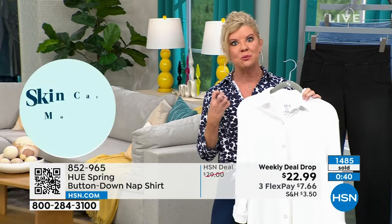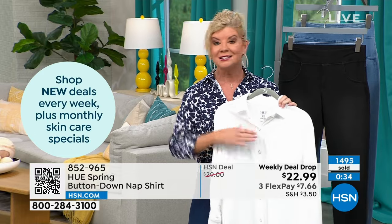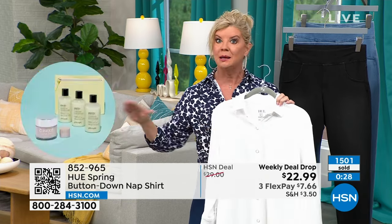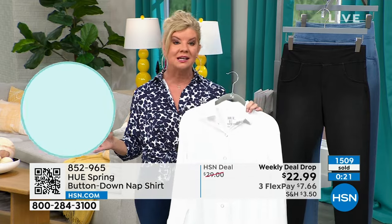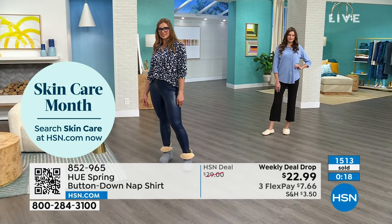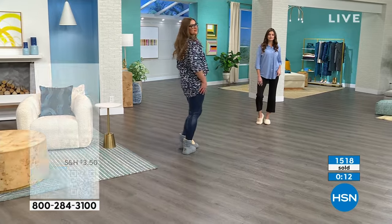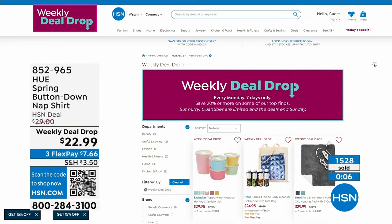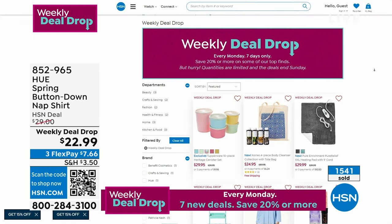Machine wash, tumble dry. Quick update on availability — the white is especially popular. It's a true bright optic white; easy to clean right in the washing machine. We're very limited across the board — just a couple hundred remaining in all sizes, extra small through 3X. The weekly deal drop — close to 1,500-1,600 selected. Every Monday we do brand new weekly deal drops at HSN.